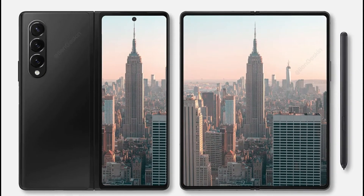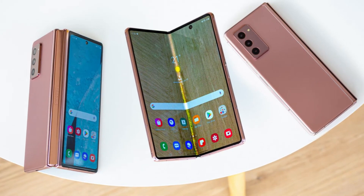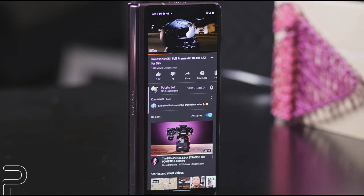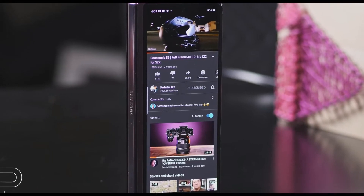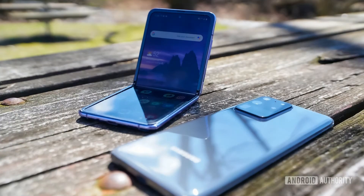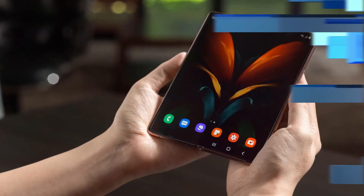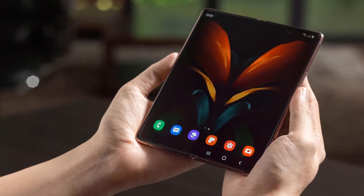Its next clamshell foldable, the Galaxy Z Flip 3, is expected to have a bigger outer display of 1.83 inches. It has a dual-camera system, which reportedly includes a 12MP main snapper and a 12MP ultrawide snapper.